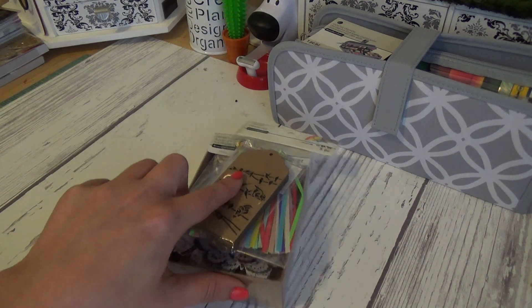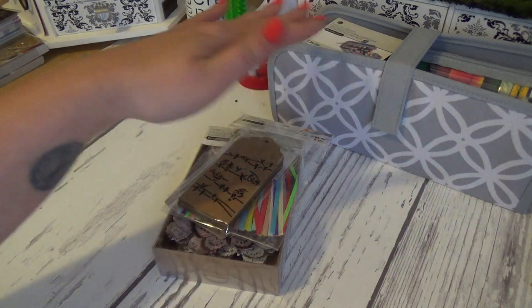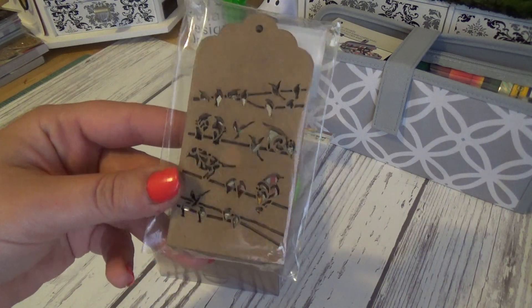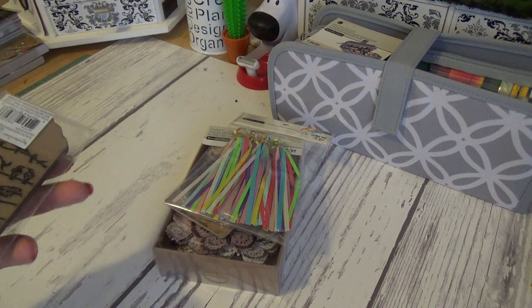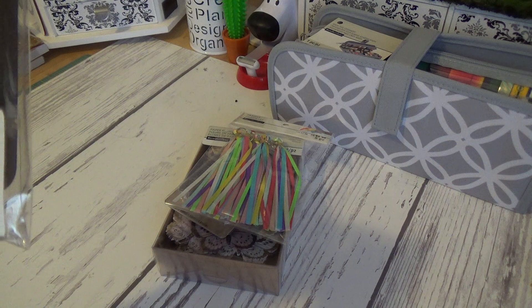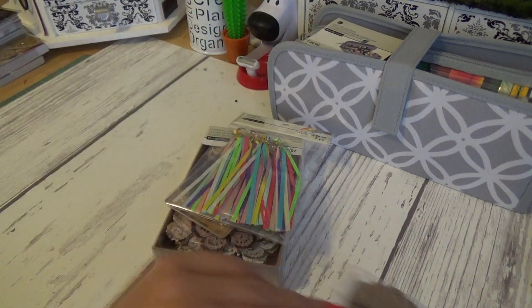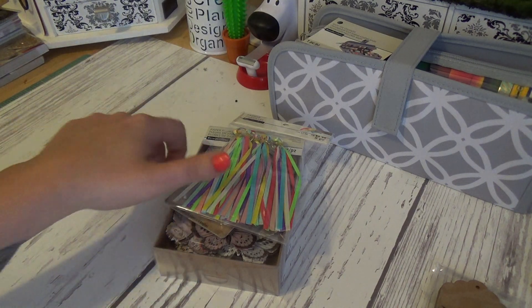Let's get into just some extra goodies — you know these have no rhyme or reason. I got these little tags. You can see bird on a wire. Remember four years ago? Yeah, it was four years already. When birds on a wire was everything and then some. You get four pieces. They were 49 cents. I couldn't pass them up because I still truly love birds on a wire. I really really do.